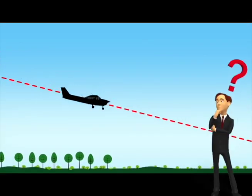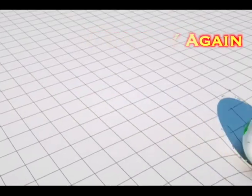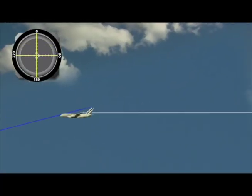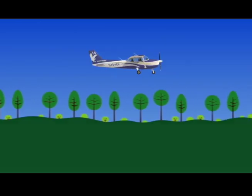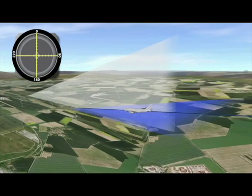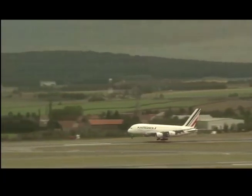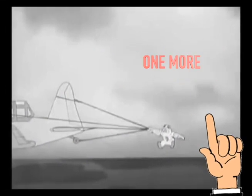How do we bring the plane back to land? With help from gravity. Slow the engines to reduce thrust. Less air over the wings reduces lift. Gravity is now stronger than lift. Gravity pulls the plane back down to the ground. But we have one more force to talk about.